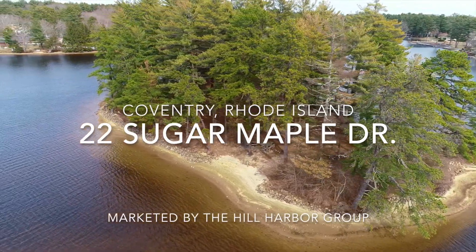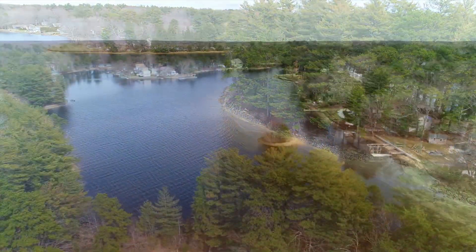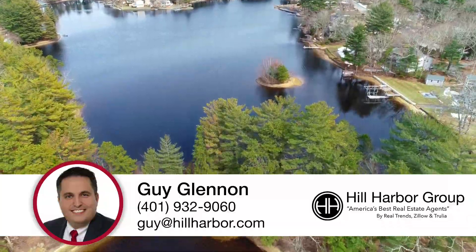Hello, my name is Guy Glennon, and I'll be your Realtor for this walkthrough of 22 Sugar Maple Drive in Coventry, Rhode Island.